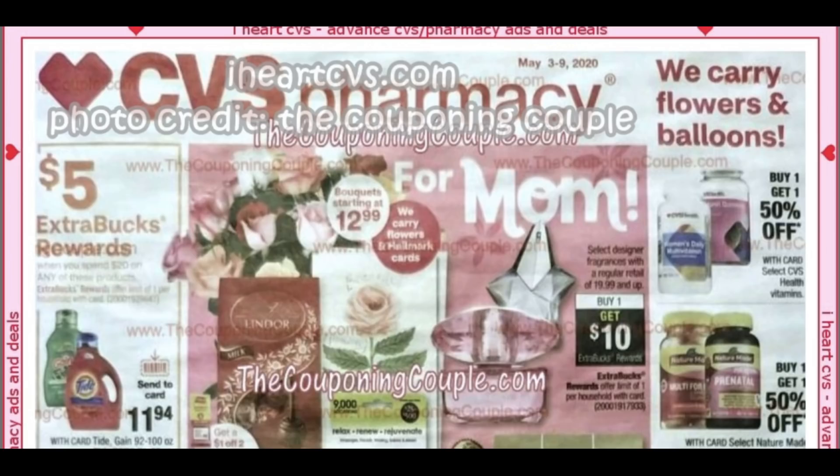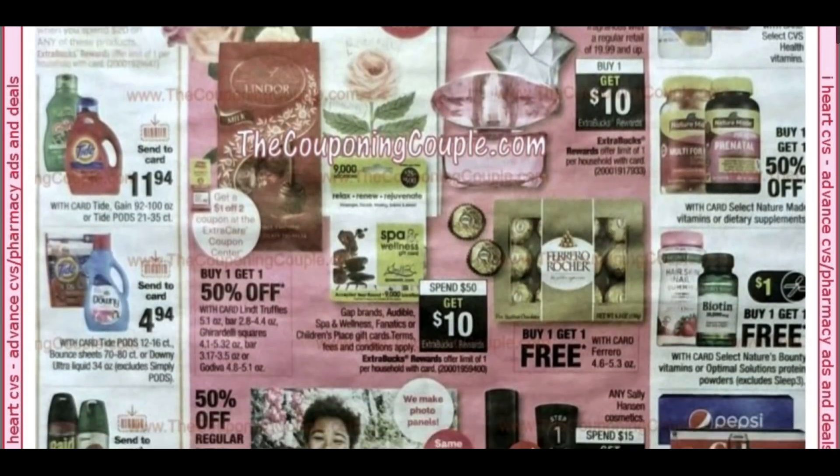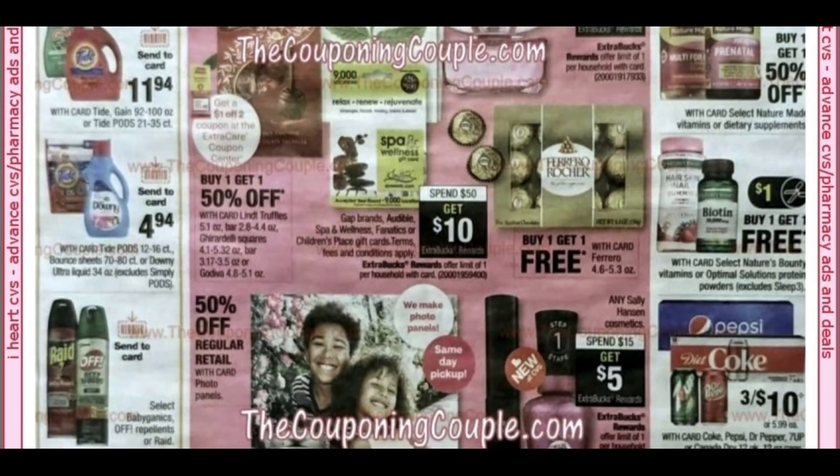We do have a spend $20, get a $5 extra buck on particular products. We have Tide, Gain, Raid, Off, Downy, and it looks like a lot of Send-A-Card coupons there.